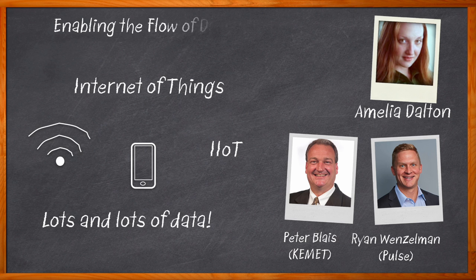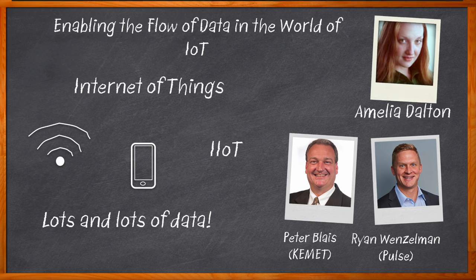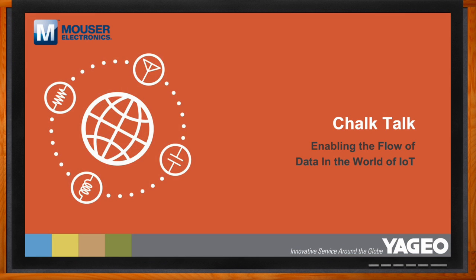We take a closer look at the RF, wired, and power distribution aspects of IoT system development, and investigate how the Yageo Group is advancing innovation in the world of IoT with a wide selection of passive components. And before we get started, don't forget to click that link — there you can find even more information about this topic from the Yageo Group.